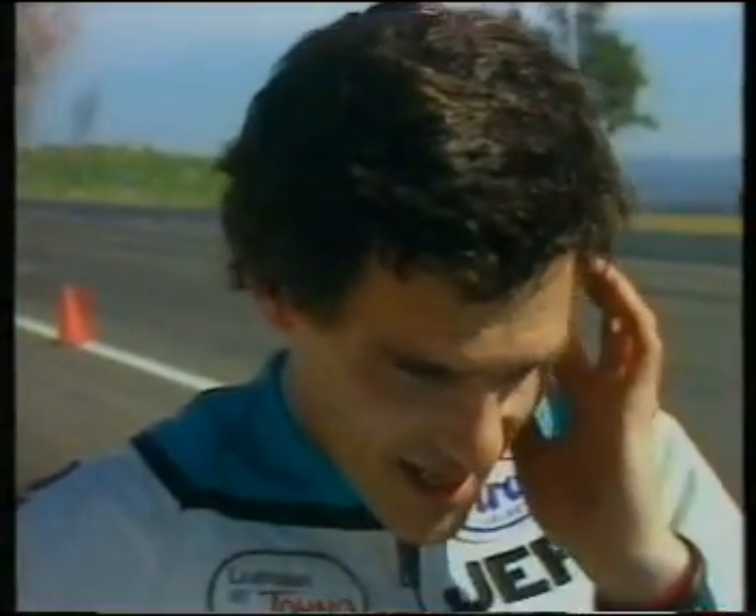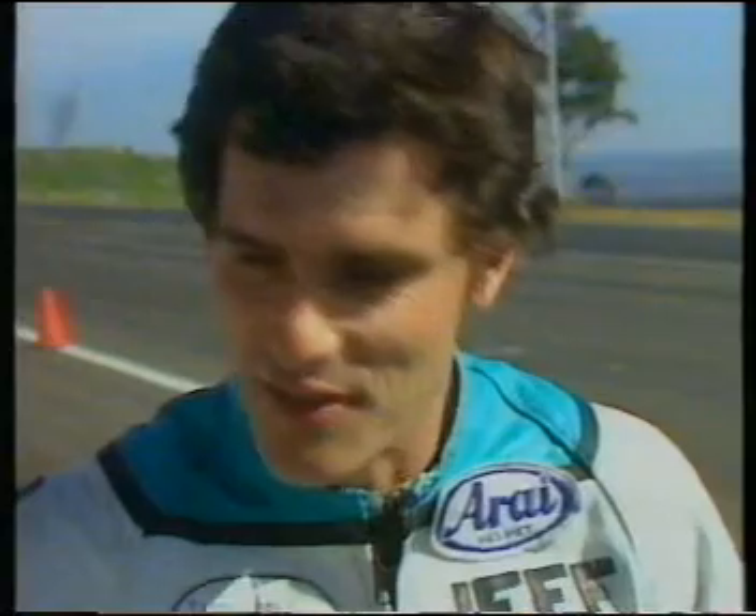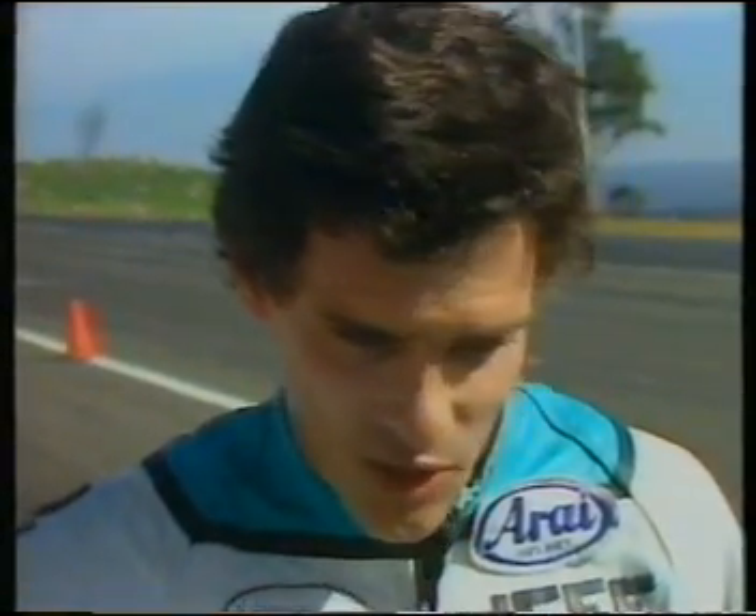Geoff, congratulations — you absolutely burnt the track up out there. Tell us about that last manoeuvre, that last pass. Well, when I got up to Donny with about two or three laps to go, I had to keep going the same pace to stay with him because he was going pretty quick. Just the lap before, I noticed he was a little bit slow into that corner, so I thought I'd have to be close enough. I dived underneath him and as I got into the corner I lost the front a little bit. But fortunately he didn't go past again. That was about the only place you could have taken him, wasn't it? Yeah, I think so. Most of the other parts of the track were about even, so it was a do-or-die effort and I got there. Were you conscious of the sort of speed you were doing out there today? No, not really — fast enough. Congratulations. Thank you.